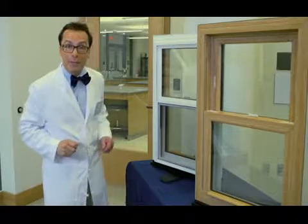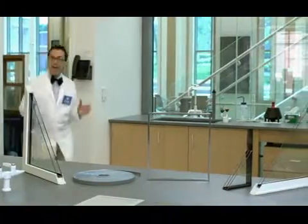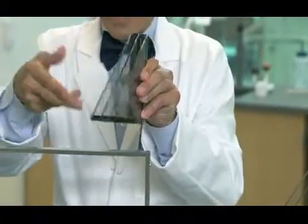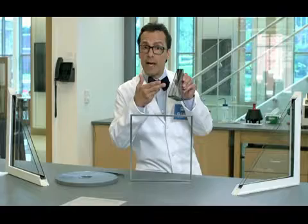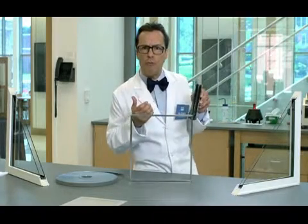Let's go into my lab to learn more. Every window unit is made of two and sometimes three panes of glass separated by a spacer that holds the panes together, creating an insulating airspace where a safe gas such as argon or krypton can be added to protect the home from heat loss and the outside elements.